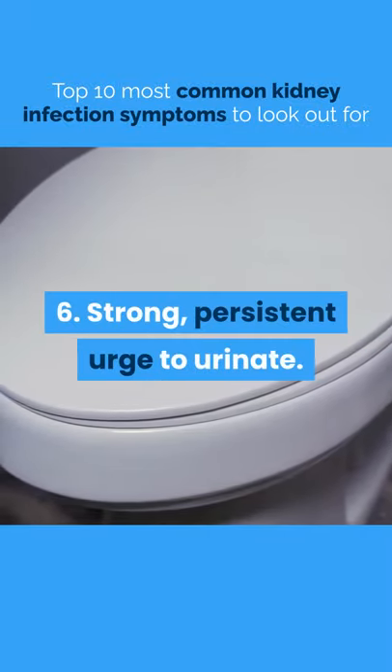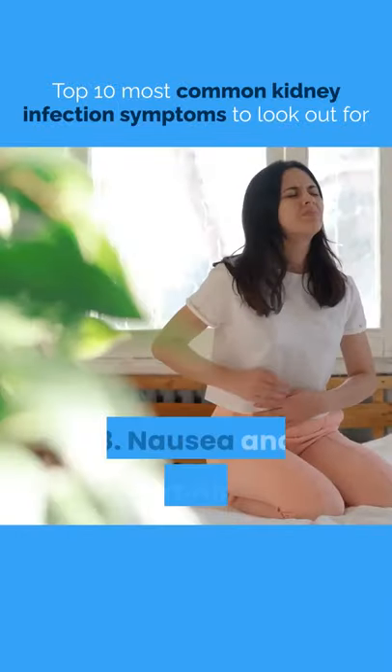6. Strong, Persistent Urge To Urinate. 7. Burning Sensation Or Pain When Urinating. 8. Nausea And Vomiting.